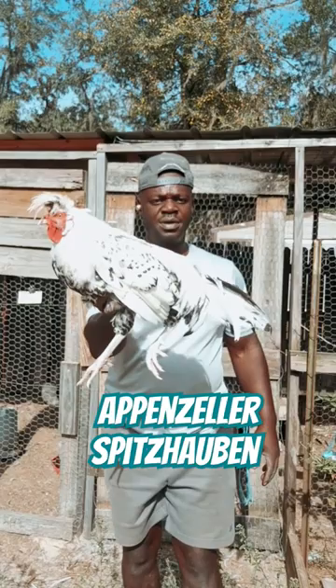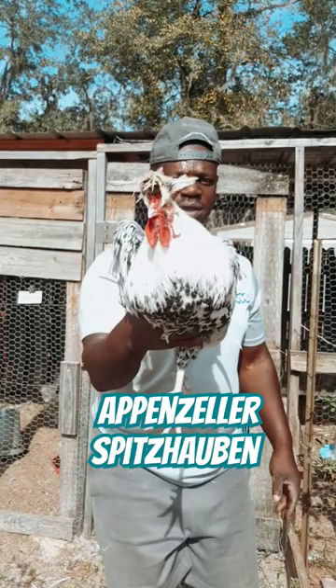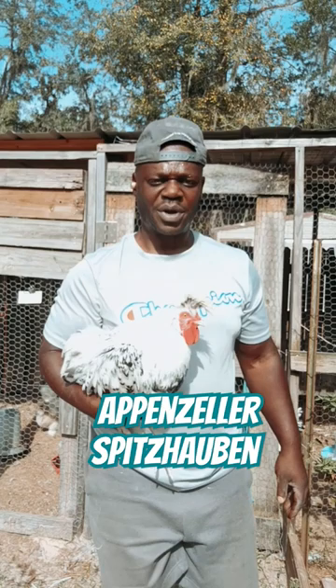This is the Appenzeller Spitzhauben. It's a great breed of chicken — an ornamental breed from Switzerland that lays anywhere from 150 to 100 eggs. Check out my video for extended information about the Appenzeller Spitzhauben. Take a look at that bird.